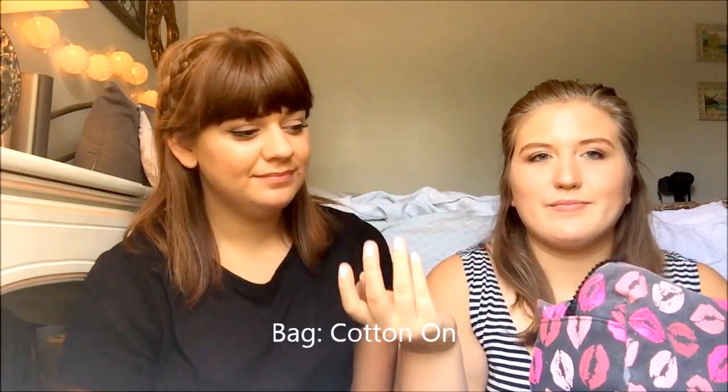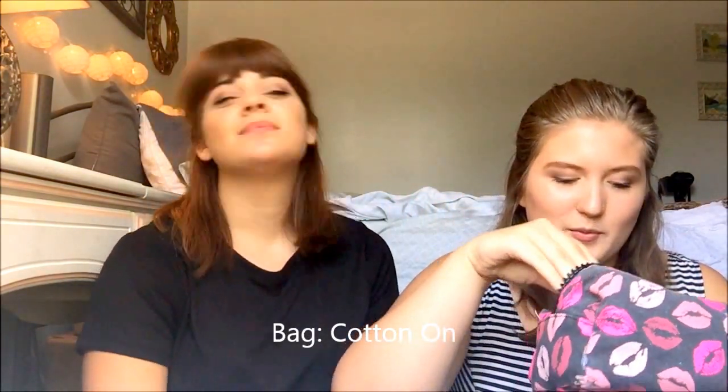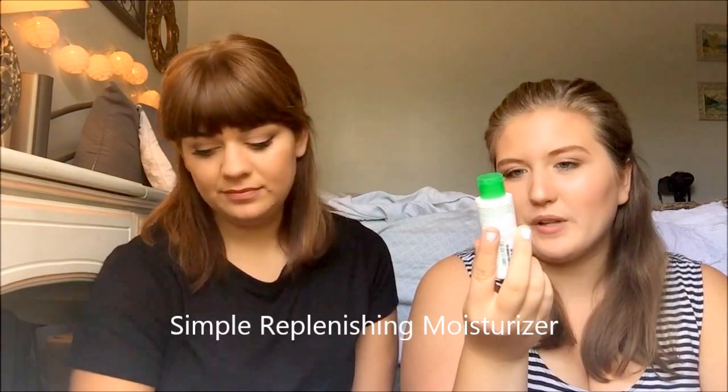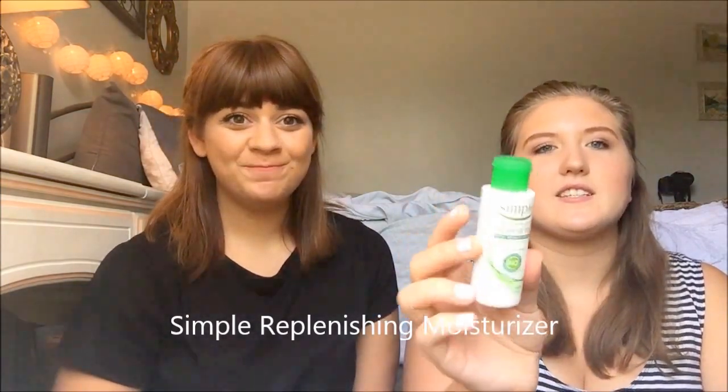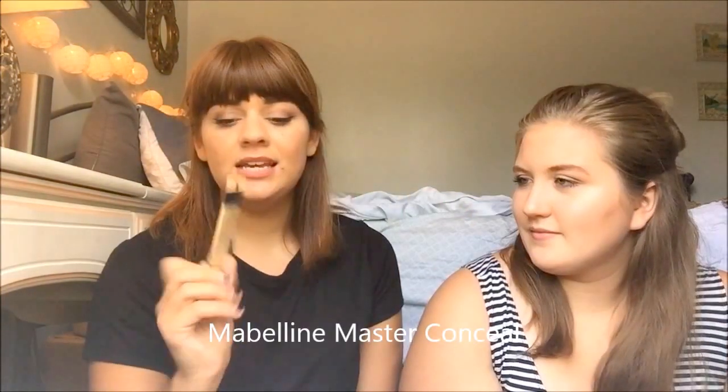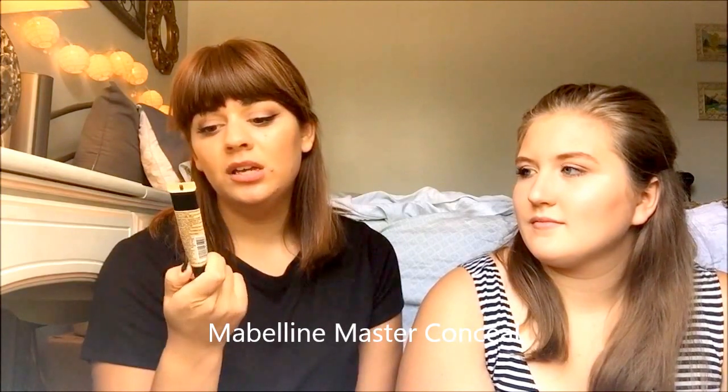My bag is from Cotton On — I got it for like three bucks because it was on sale. Since you pulled out foundation, I'll pull out mine. My foundation is the Simple Sensitive Skin Experts Replenishing Rich Moisturizer, which I got as a sample from Walgreens. The next thing is the Master Conceal Camouflaging Concealer by Maybelline in light medium — it's a really good concealer for blemishes and it's very brightening.